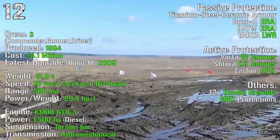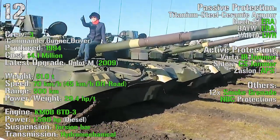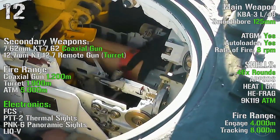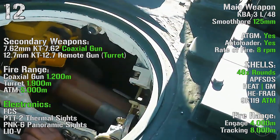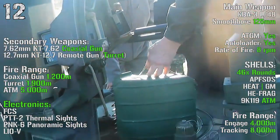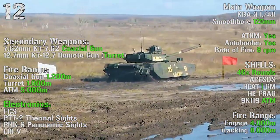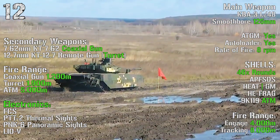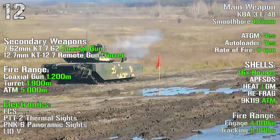As active protection we can find an infrared jammer, CS jammer, and the Zaslon active protection system. We also have 12 smoke grenade launchers and NBC protections. As main weapon we can find the L-48 smoothbore 125 mm gun with anti-tank guided missile capabilities, autoloader, and a rate of fire of 8 rpm. The tank has 46 rounds with a fire range of 4000 meters and tracking range of 8000 meters. Secondary weapons are a 7.62 mm coaxial gun and a 12.7 mm remote gun turret, with ranges of 1200 meters, 1900 meters, and 5000 meters for the anti-tank missiles.